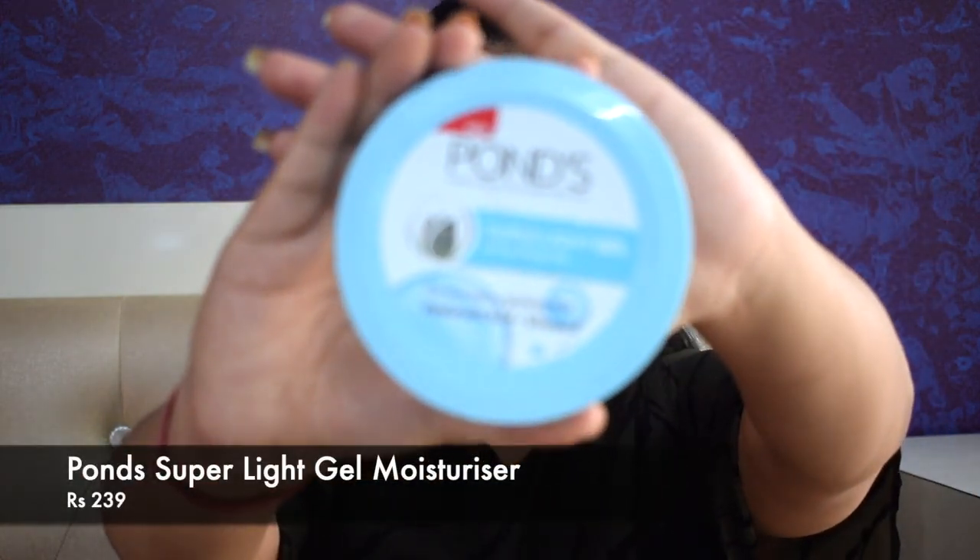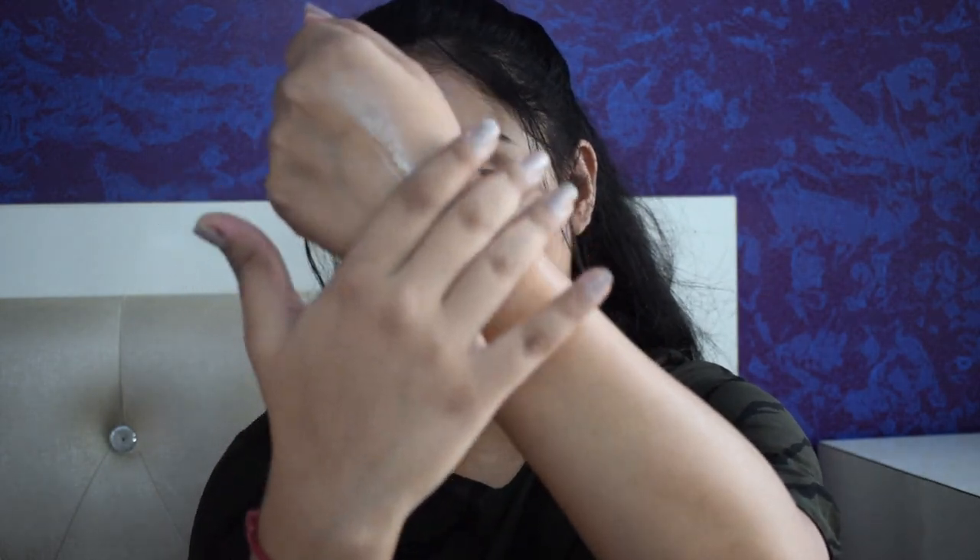Then I have the Pond's Super Light Gel Moisturizer — this is a refill. I absolutely love this moisturizer and use it daily. This is the 147 gram tub and it cost me Rs 239. It has hyaluronic acid, vitamin E, and glycerine. It is a very light gel-based moisturizer that absorbs into your skin in a jiffy — it actually feels like you're applying just water on your skin. It is that light and the texture makes it perfect for all skin types and every weather. I especially prefer it during summers because it is so lightweight and doesn't feel heavy at all. I would highly recommend this — go for the smaller tub, try it, and I'm sure you'd love it.